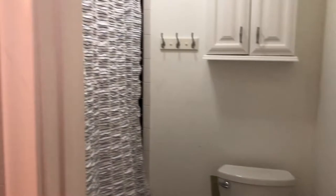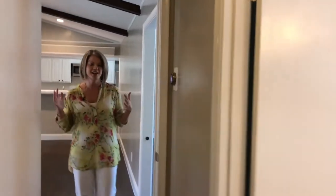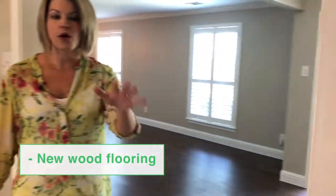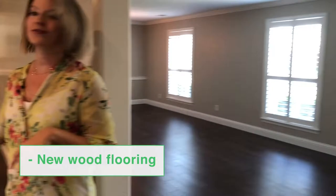We skipped one bedroom so let's check it out as well. This bedroom has the same beautiful new wood flooring and also has its own private ensuite bath, so it makes for a great guest bedroom. Make sure you're checking out this beautiful wood floor that goes all the way through the formal areas, through the hallway, through the first bedroom, and through the family room.